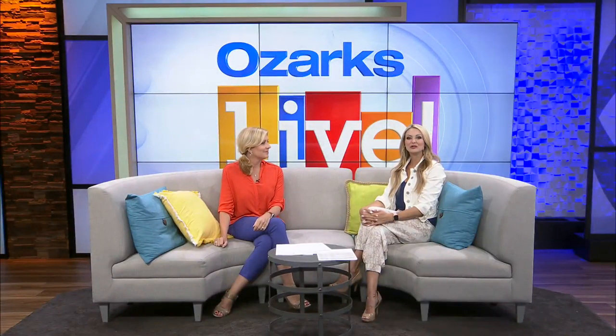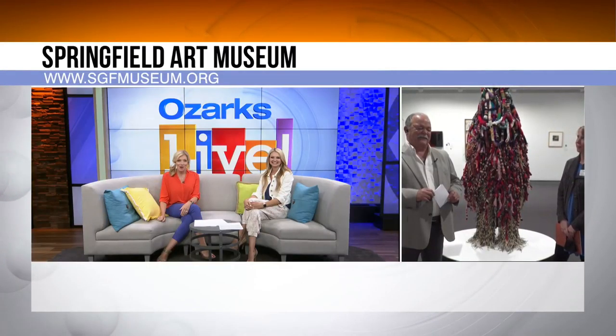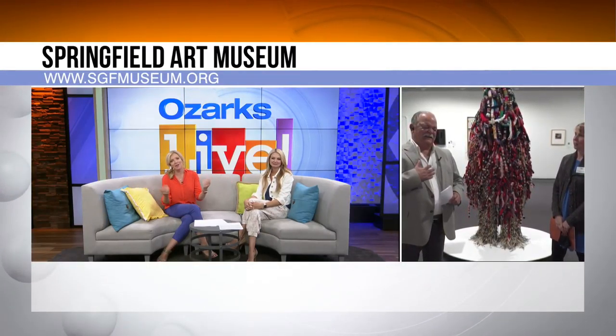Welcome back to Ozarks Live. When you think of art, you automatically think of Tom Turton. Well, not really, but somebody told him where to find some art. Any luck over there, Tom, where you are right now? You're at the art museum — you should find art.